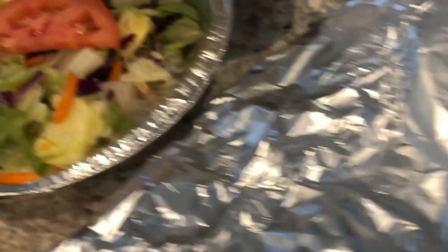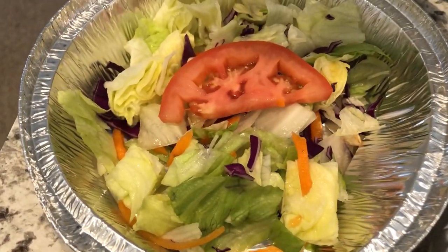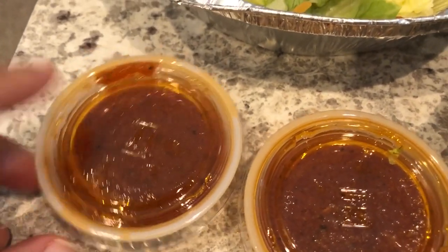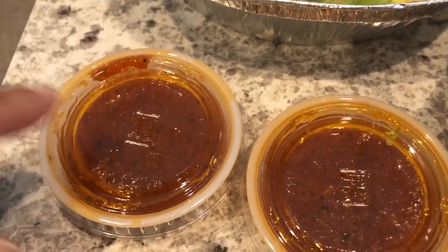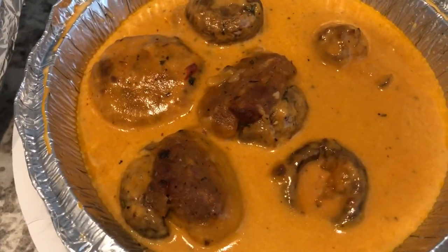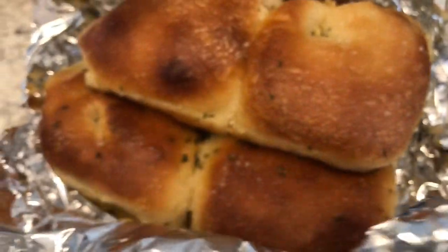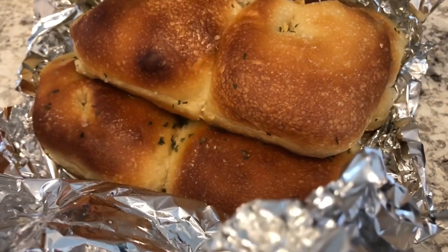It comes with bread and also a side salad with their dressing, which I've heard is pretty good — it's a tomato-based dressing. He also wanted some stuffed mushrooms, which I think are stuffed with seafood. And then I ordered a side of their garlic rolls, which are right here — you get a bunch of them and they really smell good.